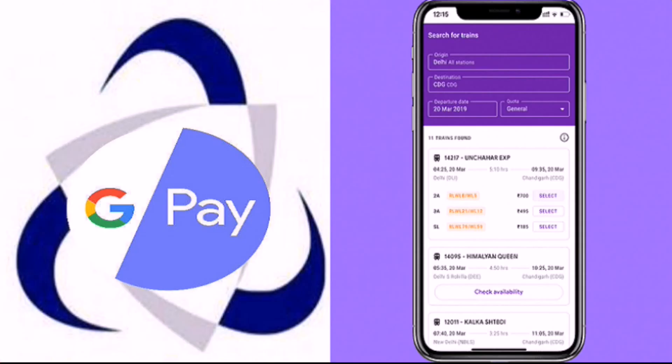There is an option to check this app. So if you want to check all the way around, you can find any kind of information. Now, if you want Google Pay, it is easy to find an option.